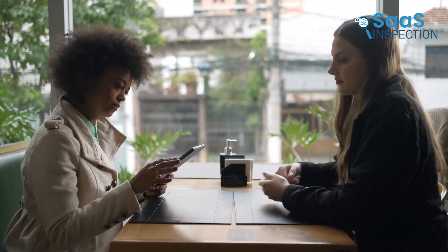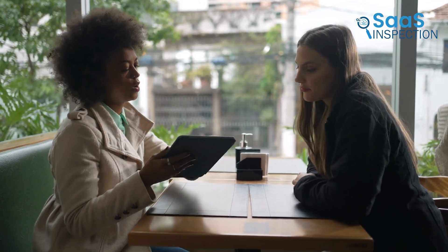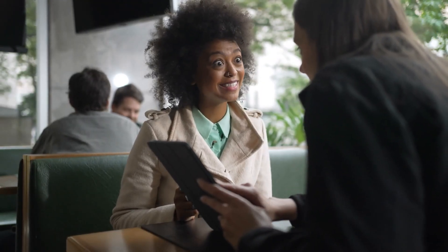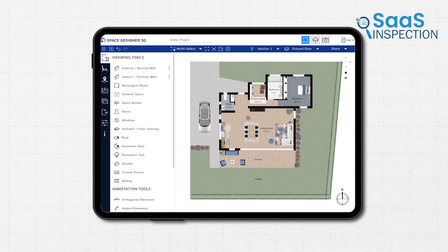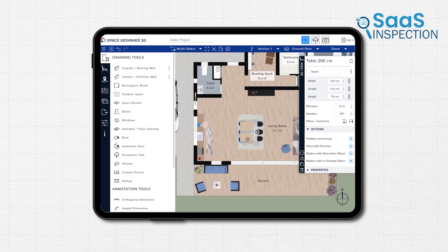Imagine you're an interior designer meeting a client at a coffee shop. Instead of carrying a laptop with specialized software, you can simply log into your Space Designer 3D account on a tablet and make real-time changes to the project. Clients can immediately see different layout options, colors, and furniture placements, making decision-making faster and more interactive.